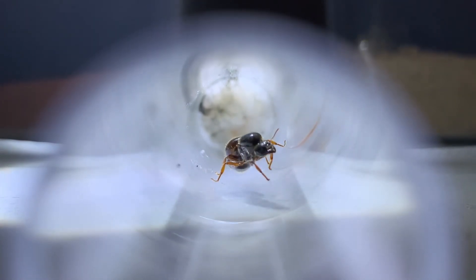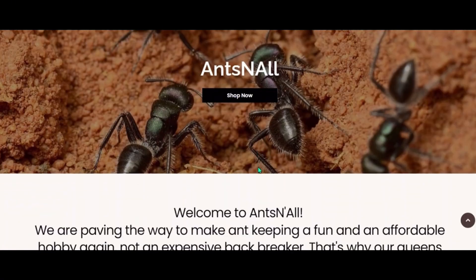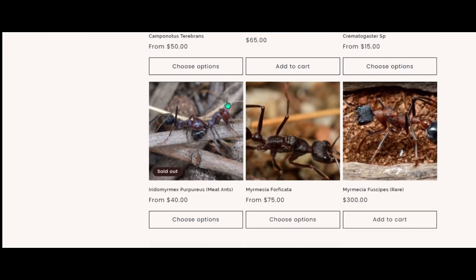I got this beautiful queen from a website called Ants and All. They're a great website with a wide range of ants, from founding queens to small colonies — they've got it all. Go check them out, link in the description below.